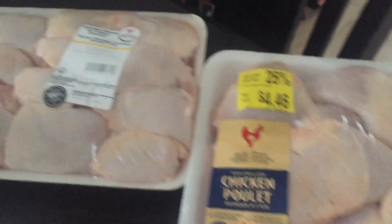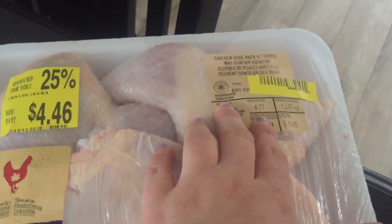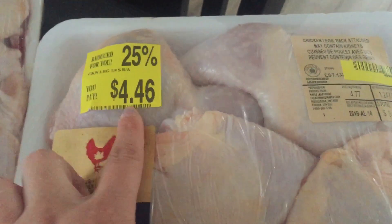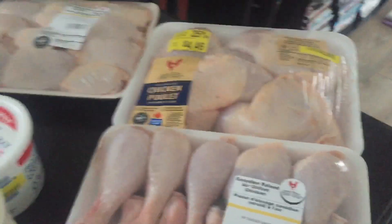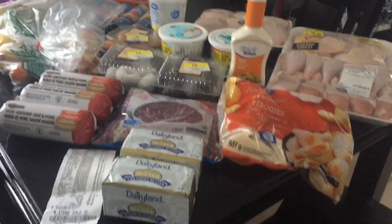These were some really good deals on chicken. I got drumstick legs with the backs attached and some thighs. These ones were $5.26, these ones were $4.46, and these ones were $6.79 — so just over $15 for all of this chicken. I do buy a lot of chicken because it's one of the cheapest meats you can buy. And that is everything I got for $60.